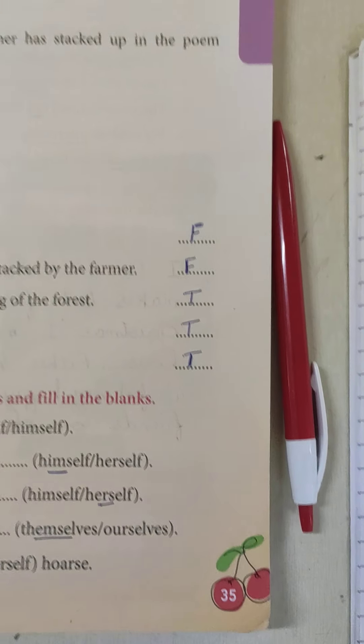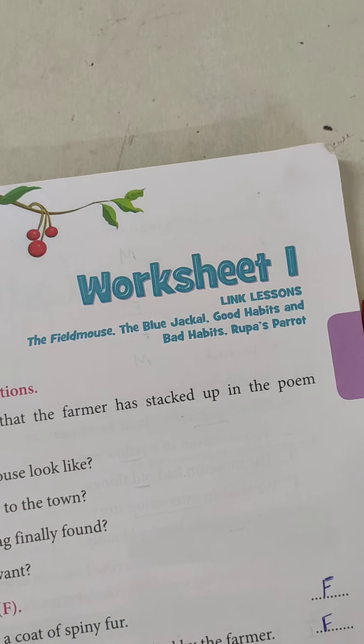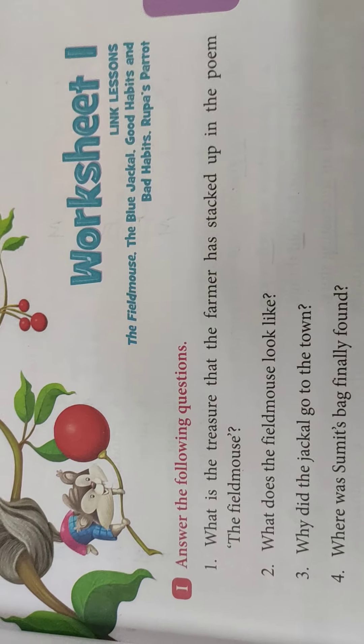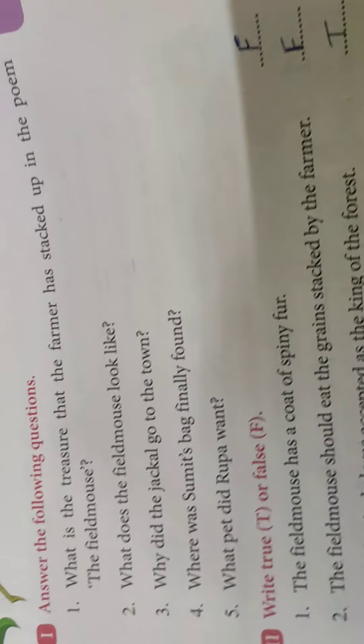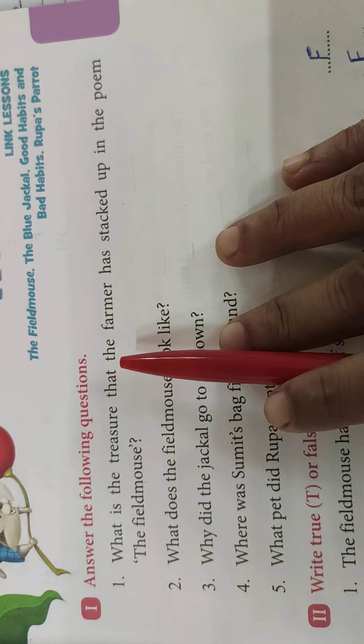Take out your page number 35, worksheet number 1. Today we will do this exercise. Answer the following questions. Yeh hum logo ka revision hai — this is our revision of the 4 chapters we have completed so far.